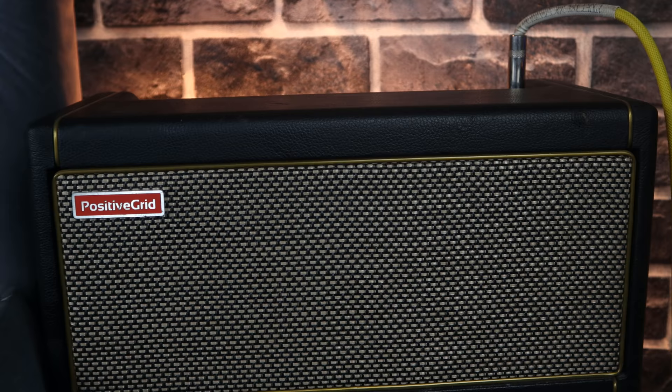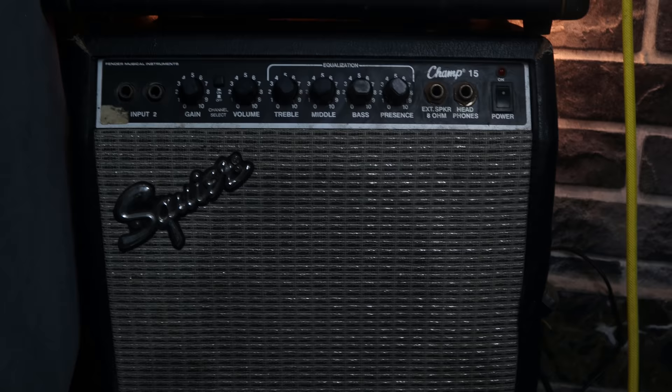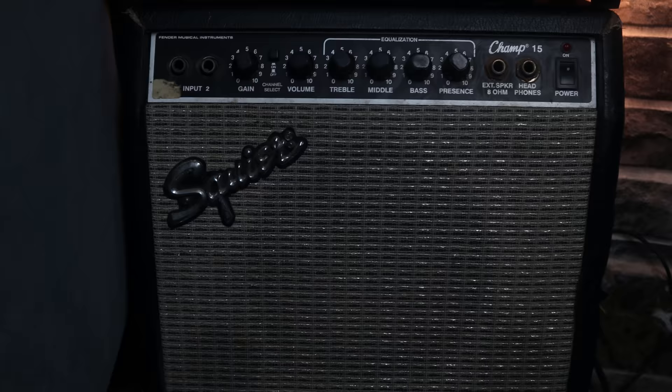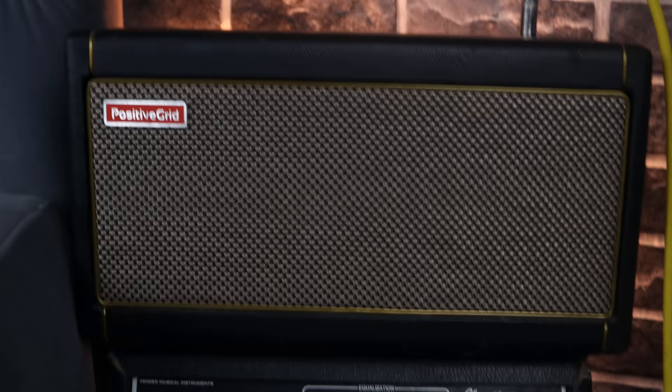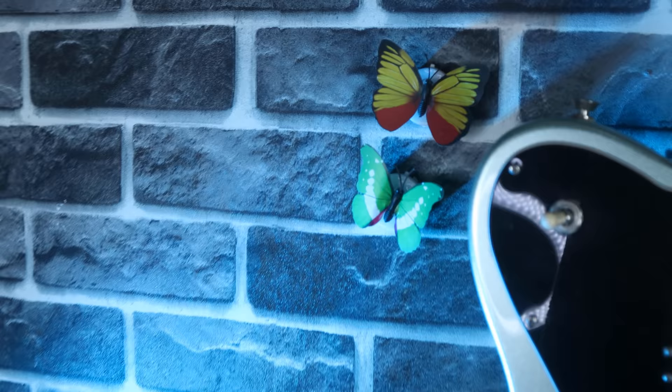Before this amp I was using this — can you imagine? This is the Squier Champ 15, and I recorded some covers on this: the Black Magic Woman cover, the Slow Dancing in a Burning Room cover, the Little Wing cover. I've done some pretty decent stuff with this small practice amp. So I either use this or I use a virtual amp like the STL Amphub by STL Tones.